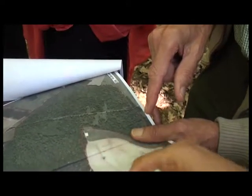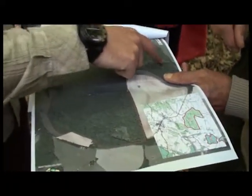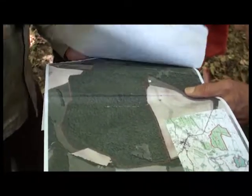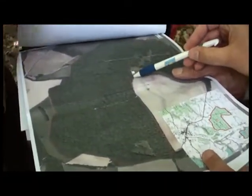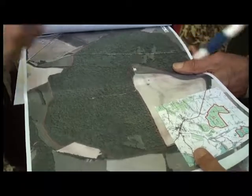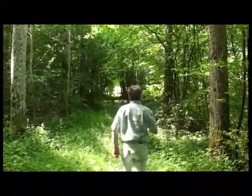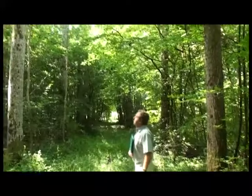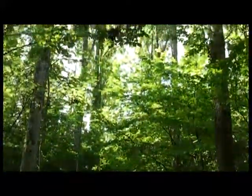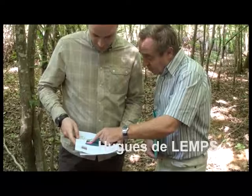On voit bien les plantations sur la photo, même la tache vue tout à l'heure. Toutes les trouées de chablis qu'on a sur le plan en rose sont bien visibles. Les points orange qu'on a vus correspondent à un inventaire. Dans cette zone, on a mis du chêne. Il y a eu des problèmes — il y a eu de la sécheresse en 2007 — et du hêtre de même provenance, du chêne.